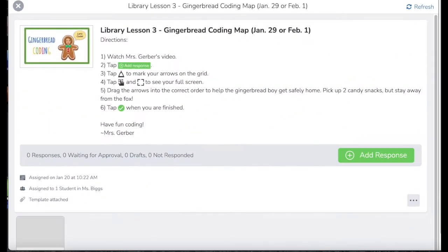Okay, here we are in Seesaw. So the directions here: One, watch Mrs. Gerber's video. Two, tap add response. Three, tap the pen tool to mark your arrows on the grid, if you need to. Four, tap the move tool. And you can also click this little image to make it full screen. Drag the arrows into the correct order to help the gingerbread boy get safely home. Pick up two candy snacks but stay away from the bugs.